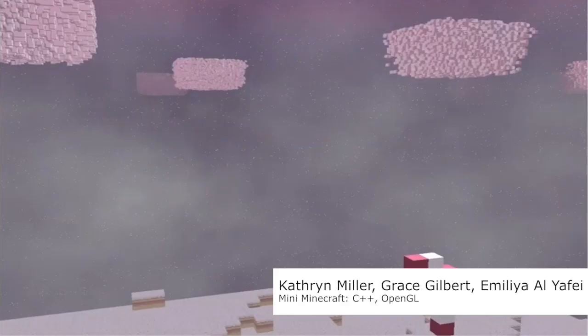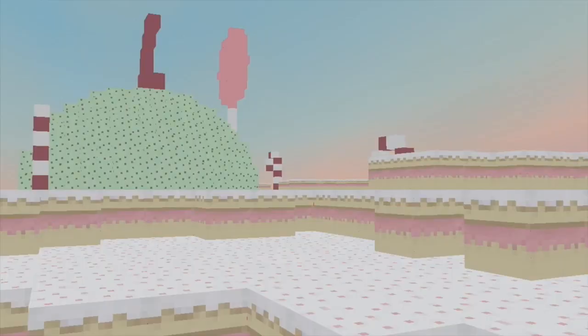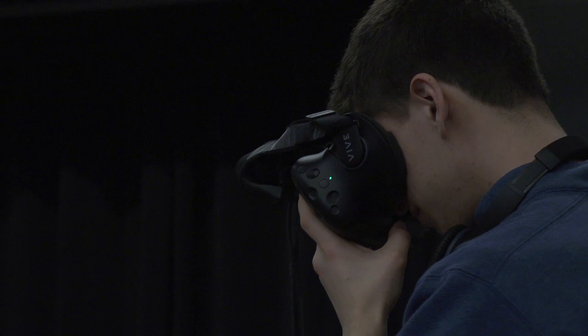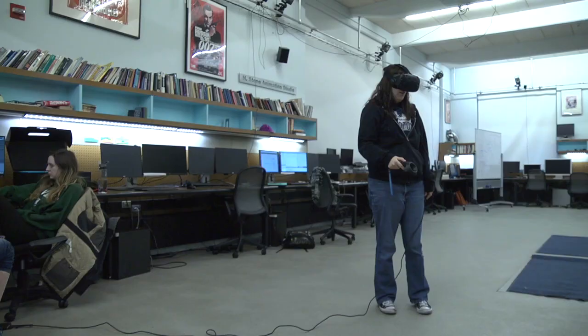I'm really proud of our mini Minecraft game from CIS 460 because it was the first team graphics project I did, and I love looking back at that project and seeing how much we learned. There are a number of projects I'm working on now that are augmented reality related — I'm working with some doctors in the vet school. It's really interesting to see how computer graphics can make a difference in real-world applications and hopefully make surgery safer and better.